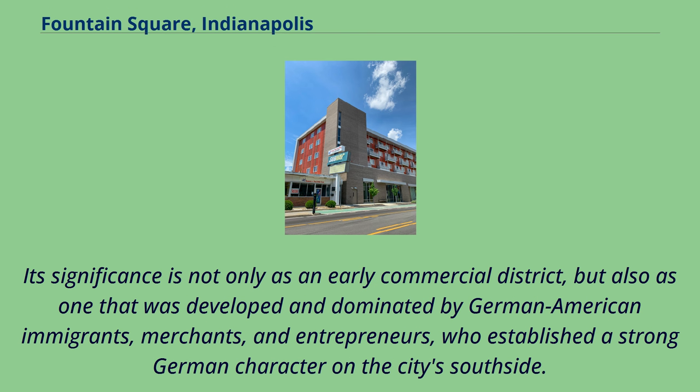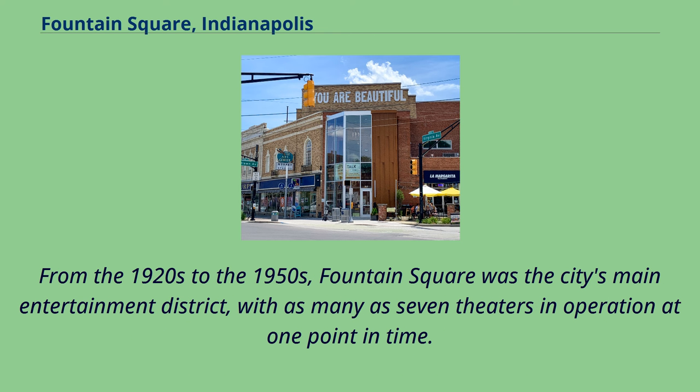Its significance is not only as an early commercial district, but also as one that was developed and dominated by German-American immigrants, merchants, and entrepreneurs, who established a strong German character on the city's south side. From the 1920s to the 1950s, Fountain Square was the city's main entertainment district, with as many as seven theaters in operation at one point in time.